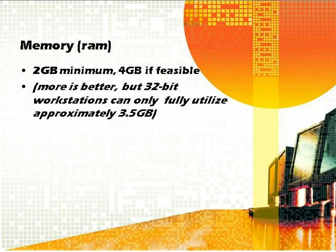For RAM, the minimum is two gigabytes — you can't go below that with Vista; things just aren't going to run. We then say four gigabytes if feasible. It costs a little more, but the more memory you have, the more programs you can run simultaneously without slowing the machine down. This is where 32-bit versus 64-bit comes into play.